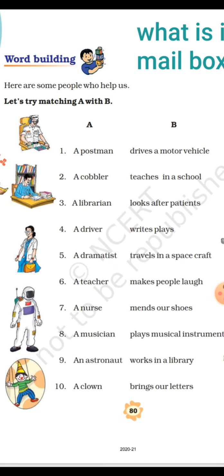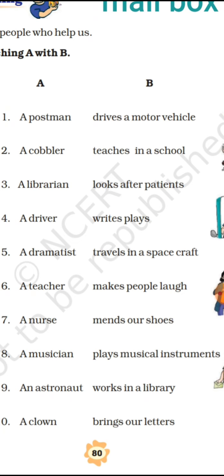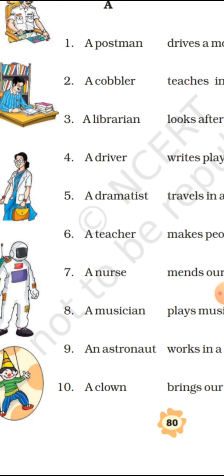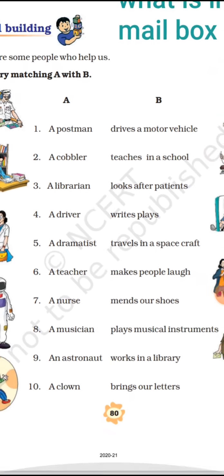The exercise is given in the form of matching. In part A, the names of the helpers are given, and in part B, the work associated with each helper is listed. We have to match A with B — who they are is in the A block, and what work they do is mentioned in the B block. Let's begin with the A block. The very first is the postman.